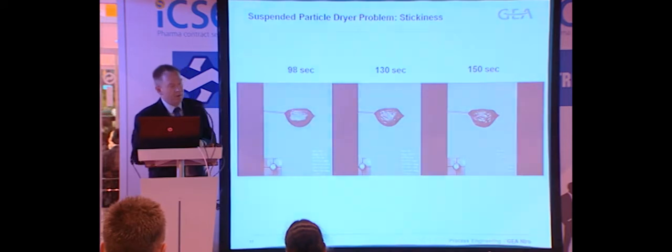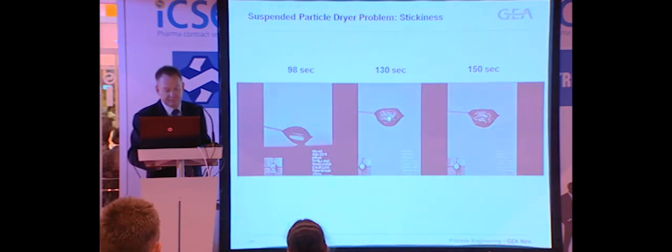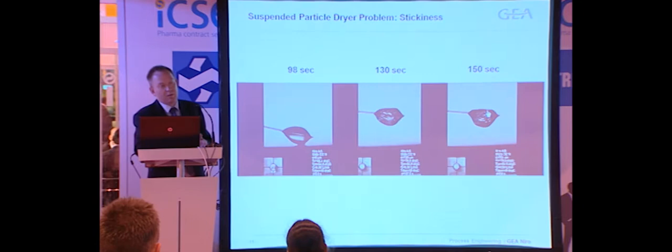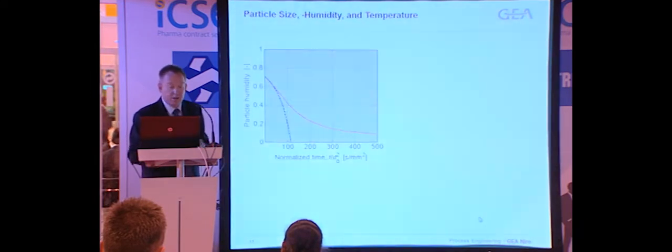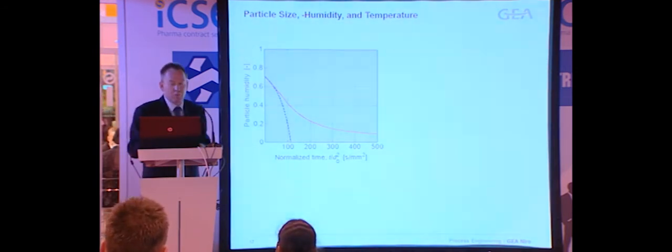To illustrate this, there is an experiment similar to the one shown before with a suspended particle, this time on a glass fiber. The product has been dried for 98 seconds with a particle size of around one millimeter, and it sticks to a plate immediately upon contact. As the particle size is increased, the drying time is increased, and the stickiness gradually disappears, as one would expect. With this method, this can be illustrated for this product — which is a maltodextrin, quite mundane but a good model substance.